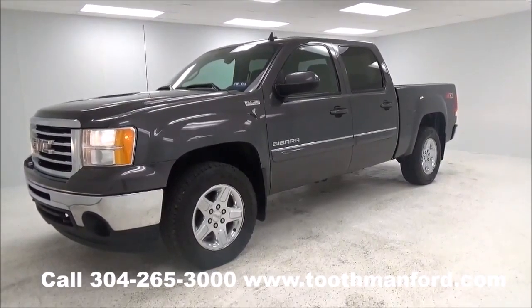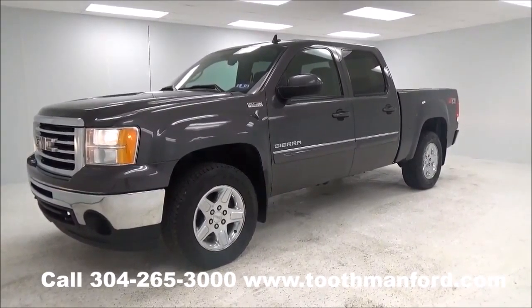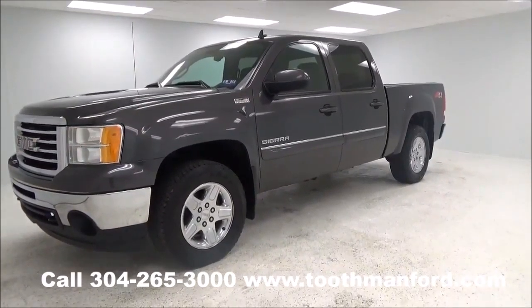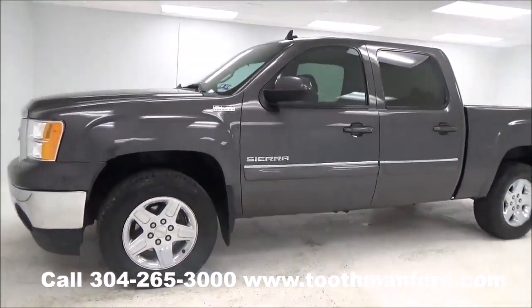Hi everyone, it's Rachel with Toothman Ford. Visit us at ToothmanFord.com. Today I want to give you a glimpse of a 2011 GMC Sierra. It's an SLE model. This vehicle is in excellent condition.